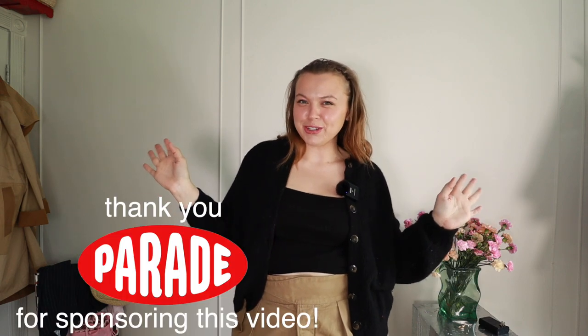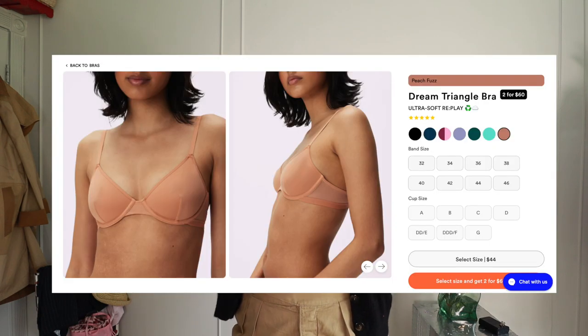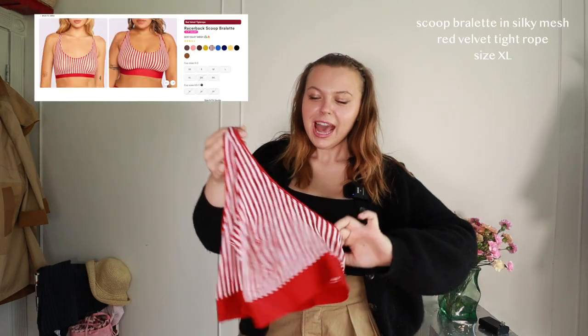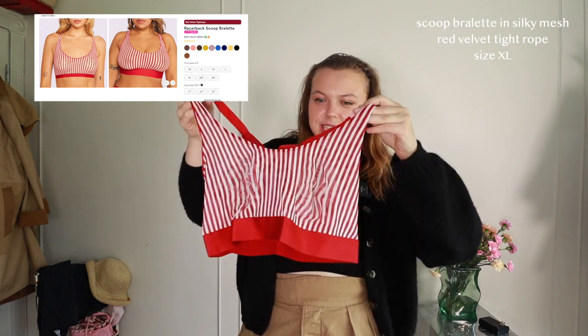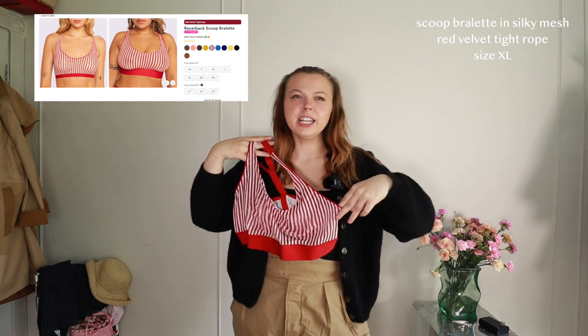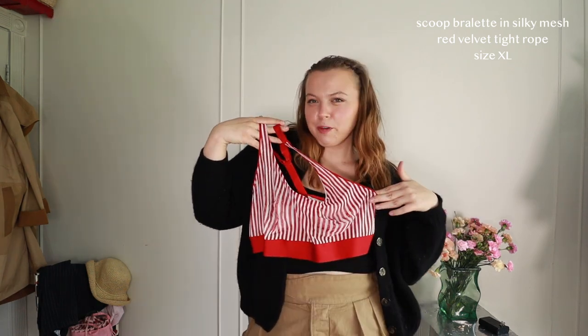Thank you so much to Parade for sponsoring. I'm actually wearing their bra right now — that's what I normally wear. I have a few new-in pieces from Parade for underwear, their latest launches, so I thought it would be fun to show you guys quickly. This little bralette — I was so excited about this when I saw it. I just think it's so fun and so up my alley. I'm into anything striped, and the red and white stripe is so fun. It could be fun to wear under a button-up and have it peek out.